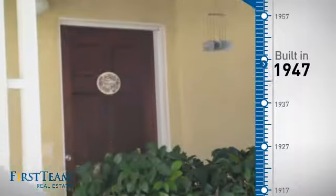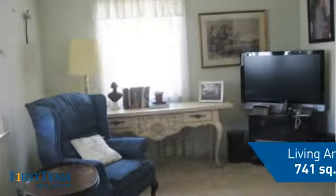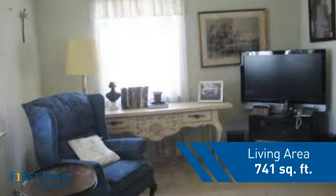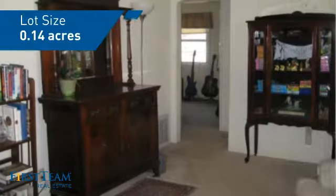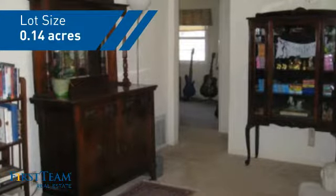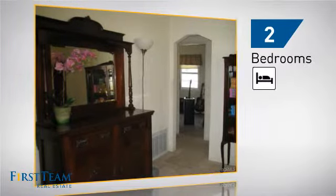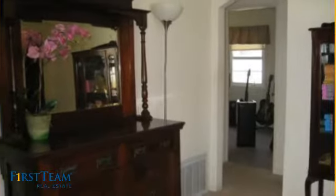This property was built in the late 40s and features over 700 square feet of space, giving you a spacious layout to play host or kick back and relax after a long day. Inside you'll find two bedrooms so you always have a private space to come home to, as well as one bathroom.